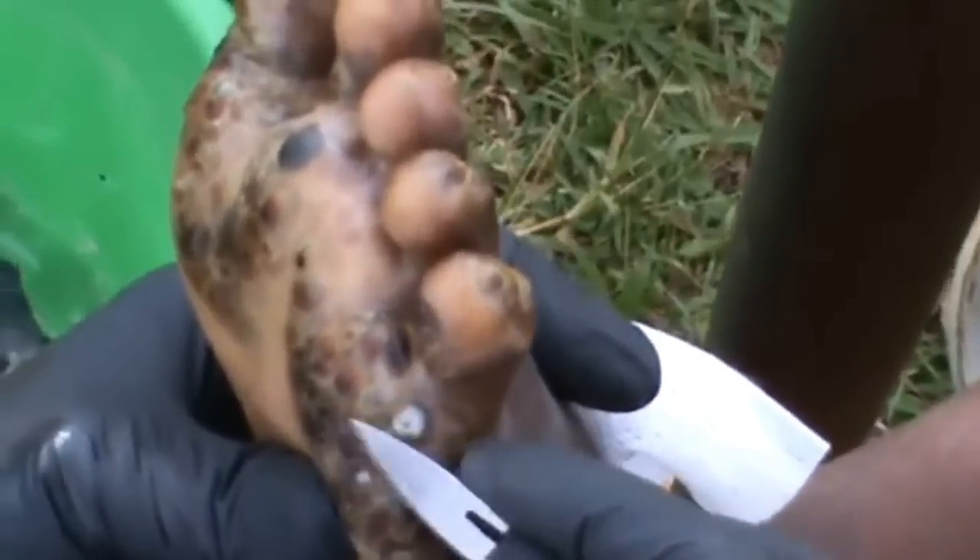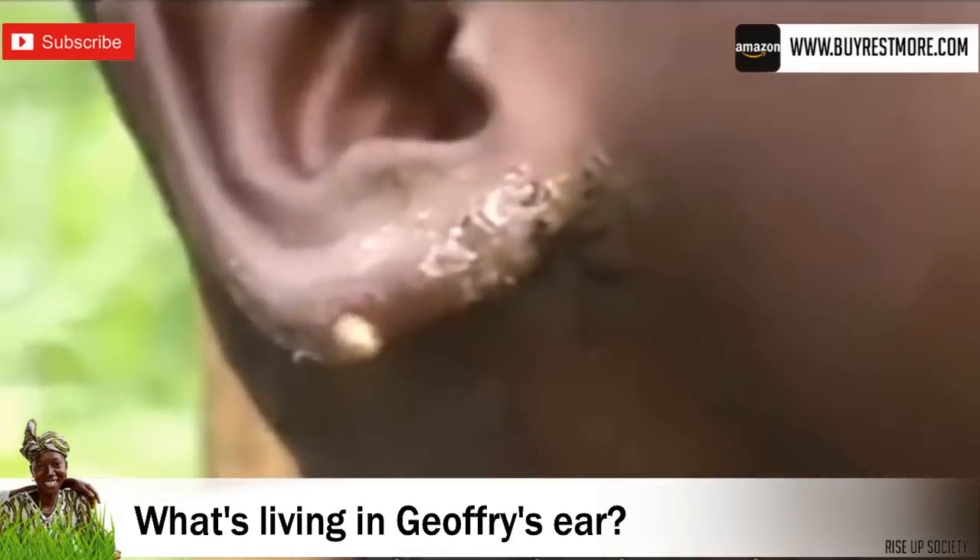Also, stick around as I'm going to show you what's living in this boy's ear at the end of the video.